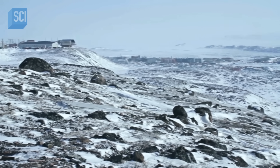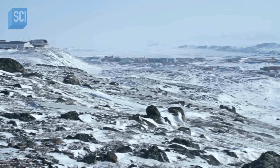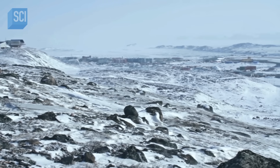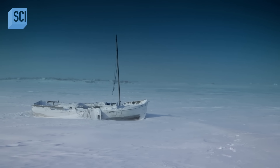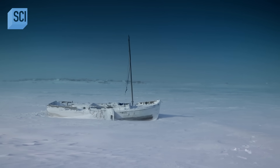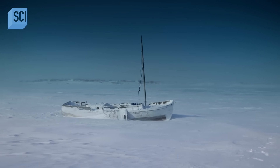Cambridge Bay, Nunavut. This remote and isolated settlement is tucked high into the Arctic Circle, just 1,100 miles from the North Pole. In the wintertime, six weeks go by without any sunlight at all, and only for three months of the year is the bay ice-free.